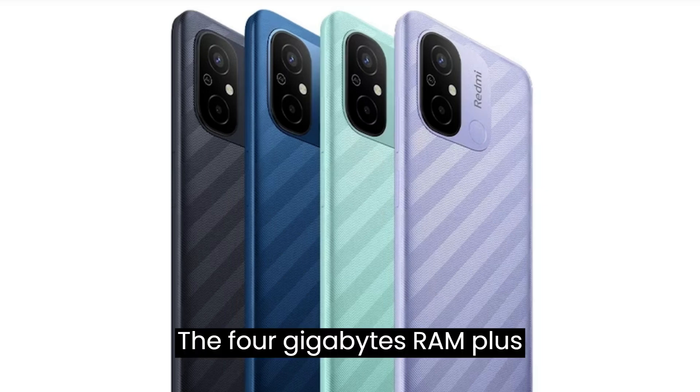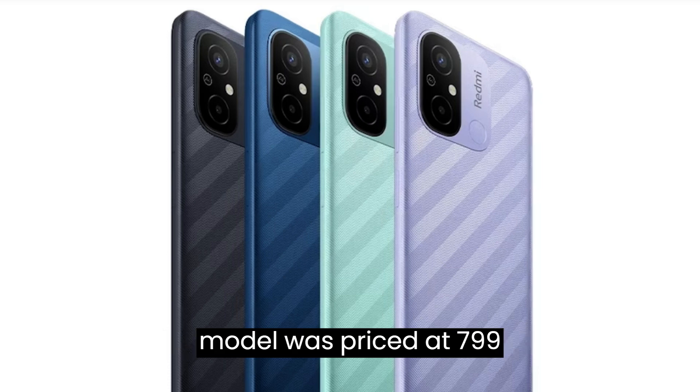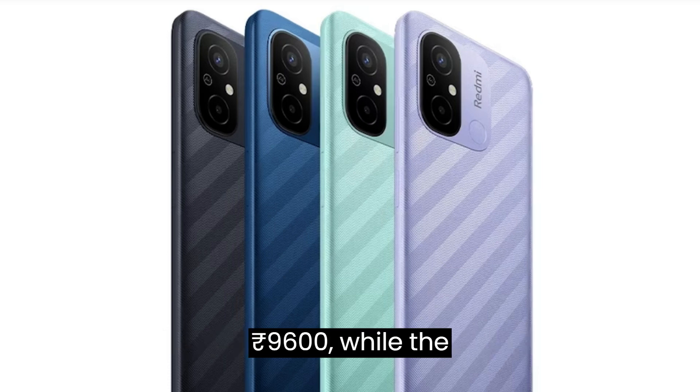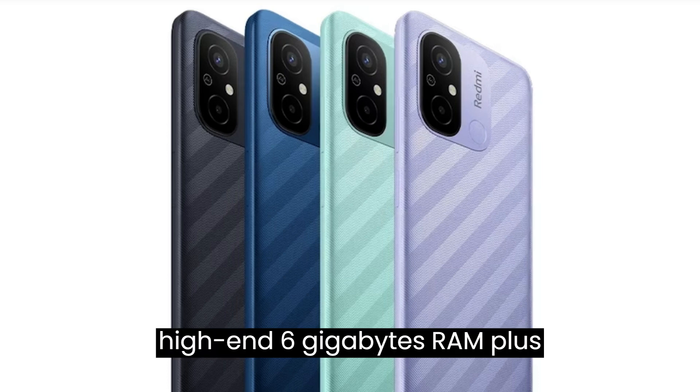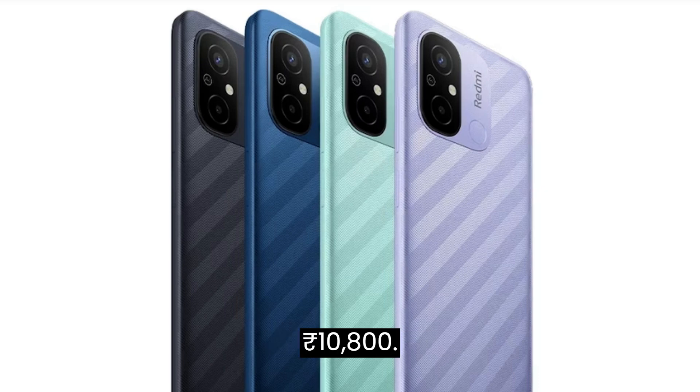The 4GB RAM plus 128GB internal storage model was priced at 799 Chinese Yuan, roughly Rs. 9,600, while the high-end 6GB RAM plus 128GB storage model was priced at 899 Chinese Yuan, roughly Rs. 10,800.